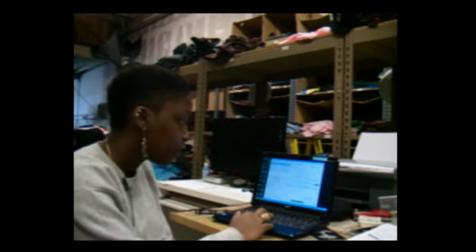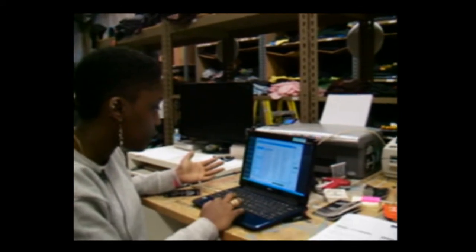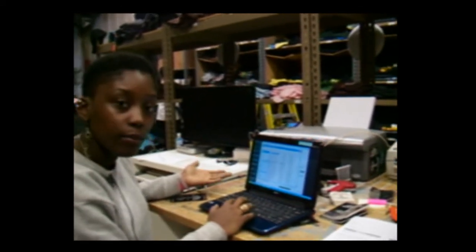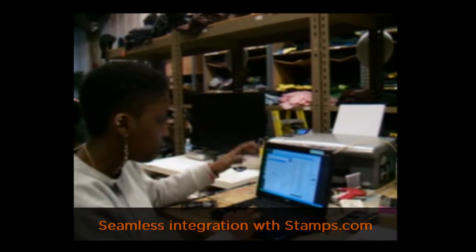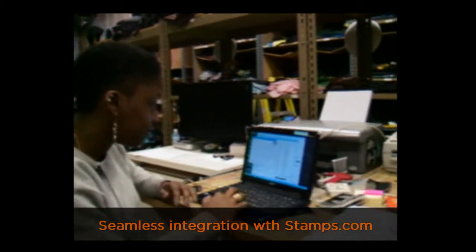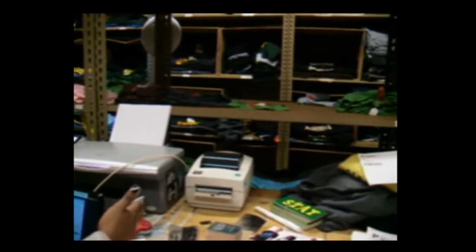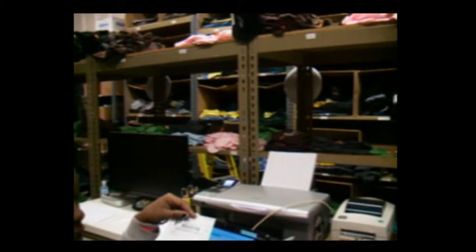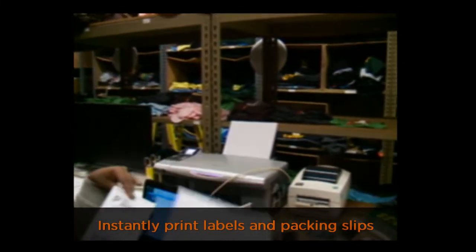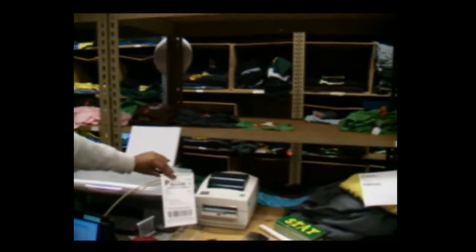It's really been a great help. I go on my Stamps.com, pick the order that I just processed, print the label, and I have all the settings already preset. A little guy comes out of there and makes this whole process complete — we get the packing slip, and the Zebra produces one of these.